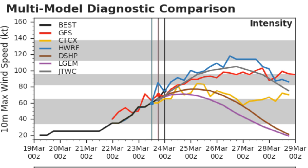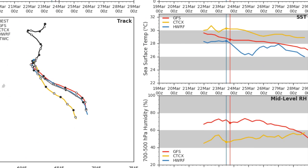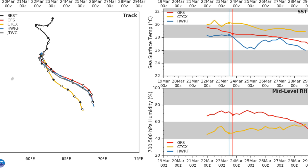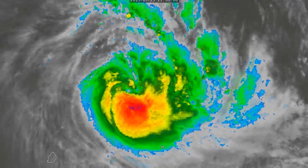This is what the models are saying: the HWRF is calling for a Category Four, while GFS and the JTWC are going with Category Three. Wind shear is going to remain low for about two or three days before beginning to rise slowly. The track forecast shows pretty tight-knit agreement, apart from the CTCX being a bit of an outlier towards the south — but it pretty much means the same thing no matter which model you choose.